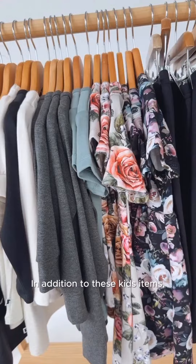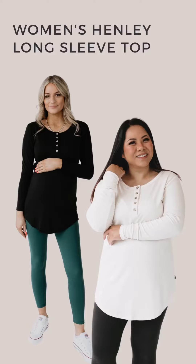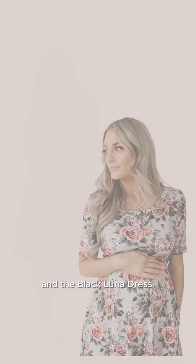That's not all. In addition to these kids items, we're also adding a few best-selling women's clothing options to the collection, including Henleys, the Esme dress in both florals, and the Black Luna dress.